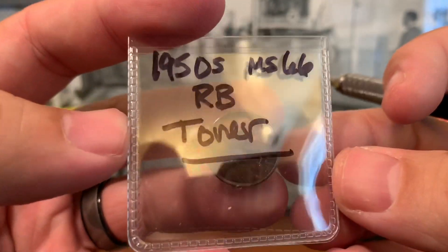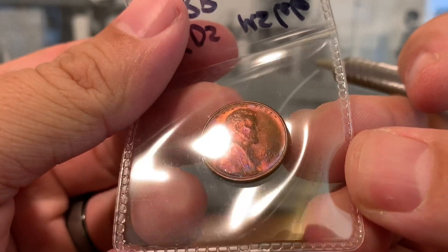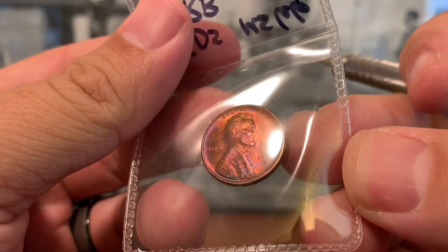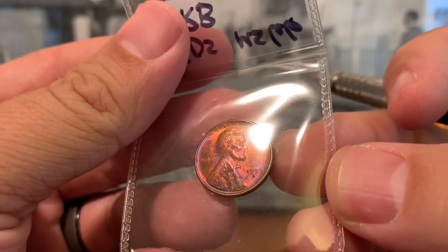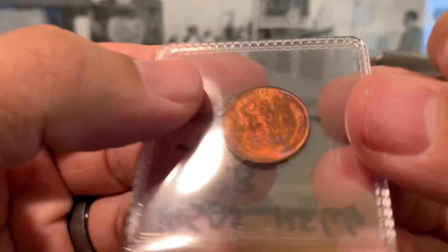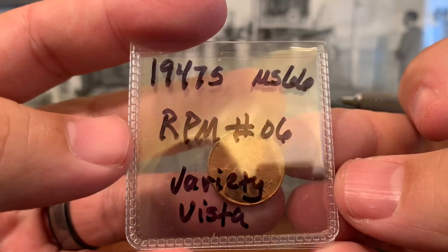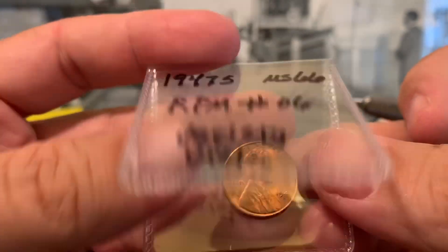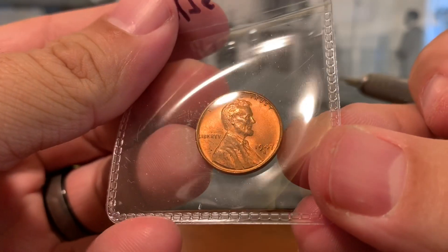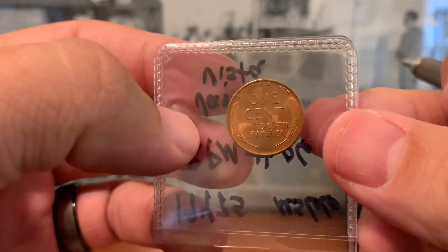This one right here we don't need to go under a magnifier — it's a 1950S, red-brown toned, pretty nice. This is one of my favorites in the bunch. And here is a 1957S, re-punched mint mark number 6 through Variety Vista, graded as a 66 — looks like it's full red. Can't wait to check that one out under the scope as well.